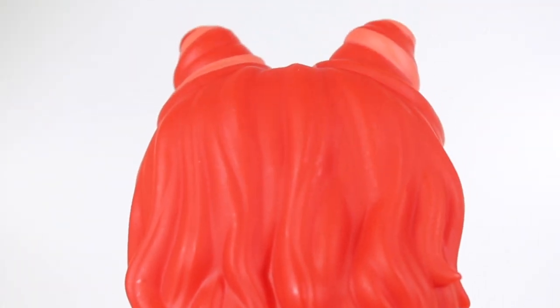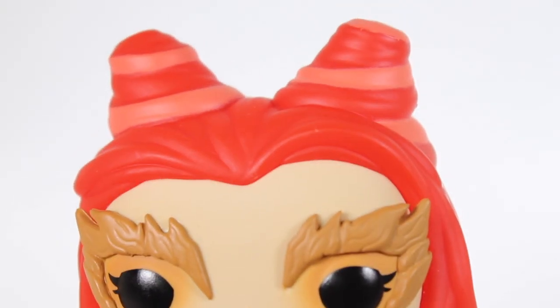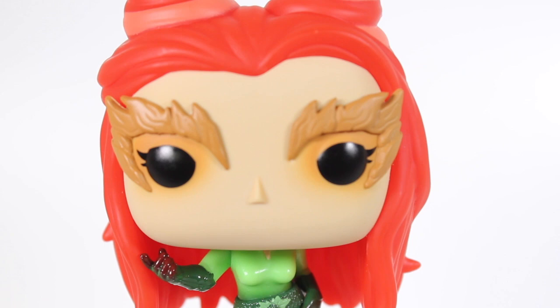Also, good job they captured that — I don't want to call it iconic hair — but this wig that she wears is definitely one of the more recognized styles from the movie. And they've done a great job with the sculpt of this. Her head looks great.